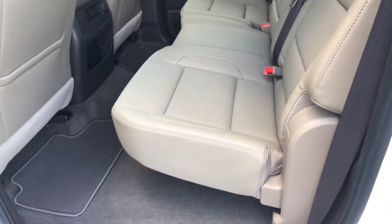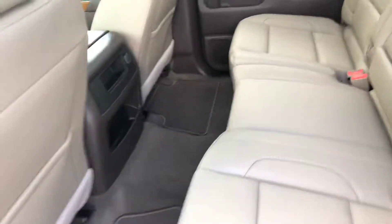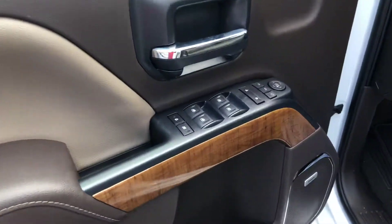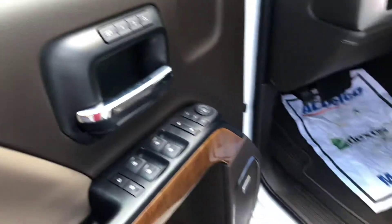Nice Cocoa Dune interior with a 60/40 split on the seats — plenty of space. You've got your six-way power adjustable seats, power windows, mirrors, and locks, as well as dual memory seat settings.